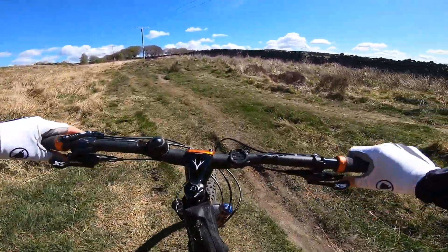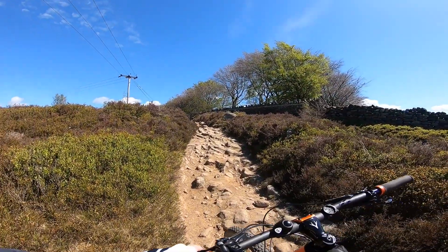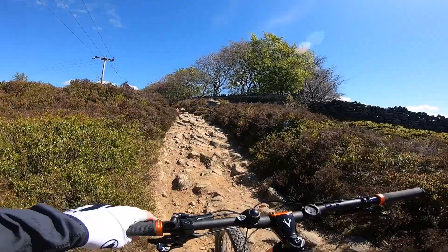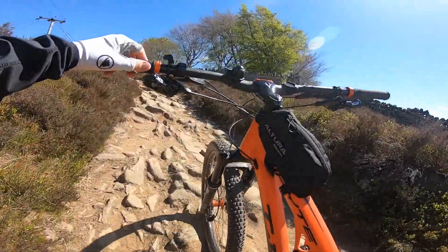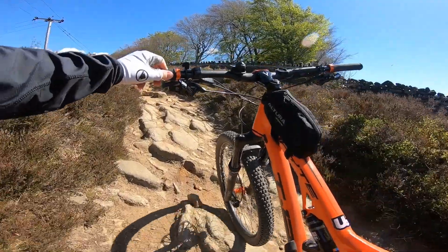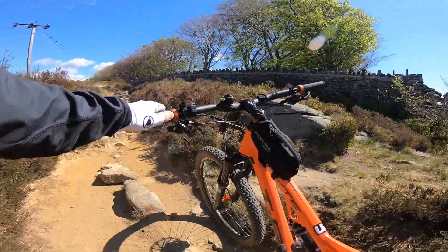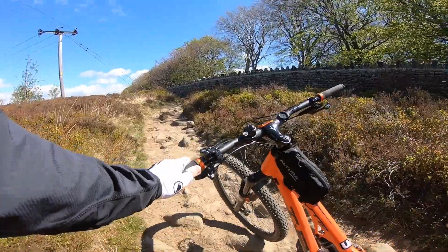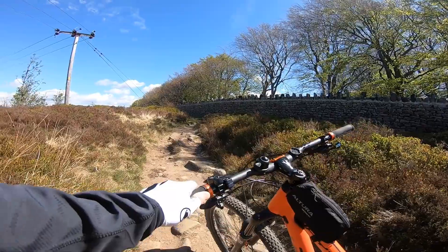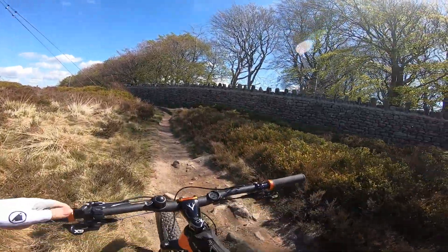This is difficult — blimey. I've never got up this bit and it's technical uphill, which is always difficult. This is where an e-bike would be better. I certainly can't pedal up here myself — maybe 20 years ago, or 30 years ago. But anyway, that bit's over.